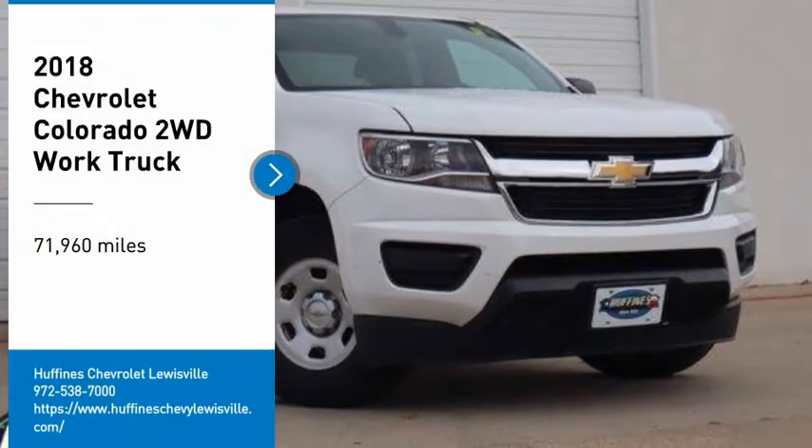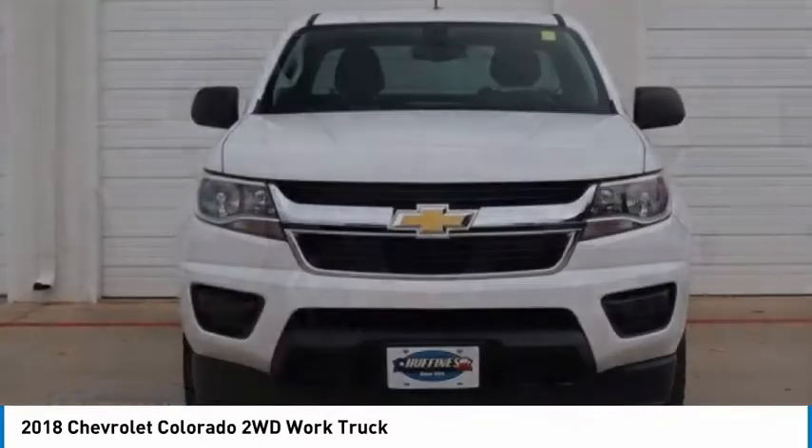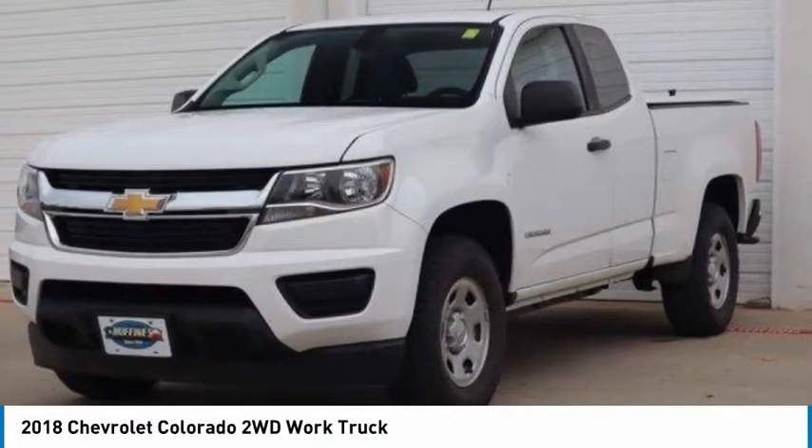Take a ride in 2018 Colorado. Great hauling capability. Powerful, rugged, and a great Chevy price. Colorado is it.